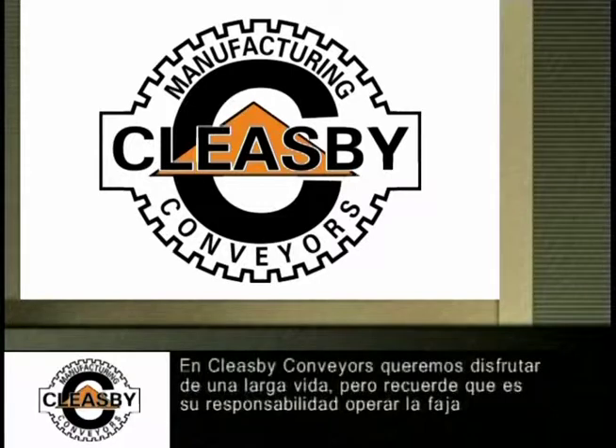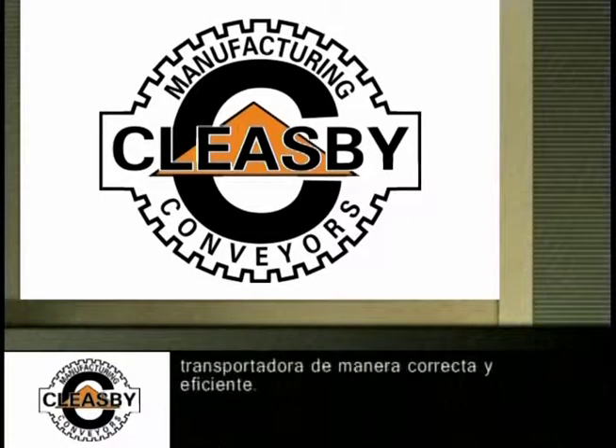Always remember that if you are unclear or do not understand any part of these instructions or this video, please call Cleasby Conveyors at 1-800-453-2446. We at Cleasby Conveyors want you to live a long and enjoyable life. Remember, it's your responsibility to operate the conveyor in a safe and efficient manner. Thank you.